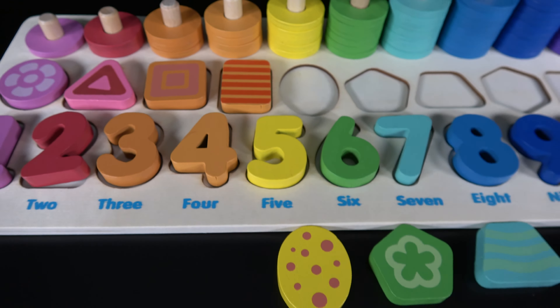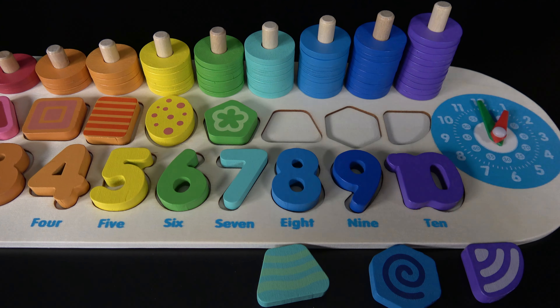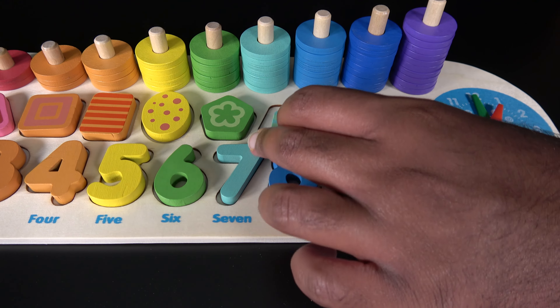This is an oval. The oval will go right here. Let's take this oval and put it right here. This is a pentagon. This is a trapezoid. The trapezoid will go right here. Let's take the trapezoid and put it here.